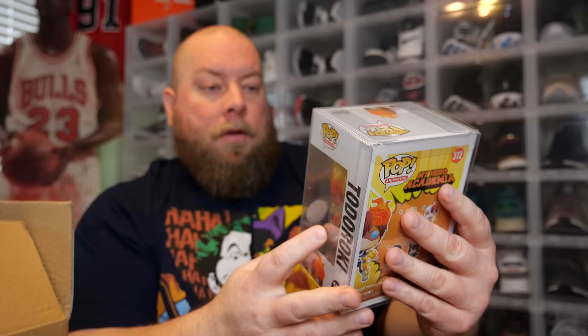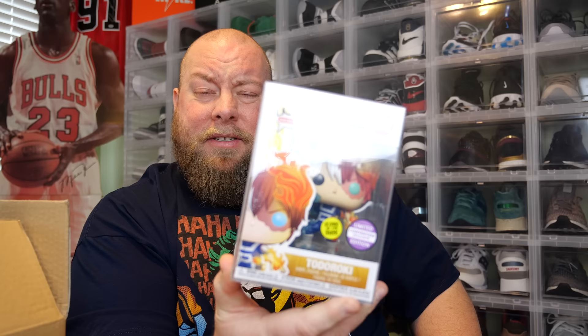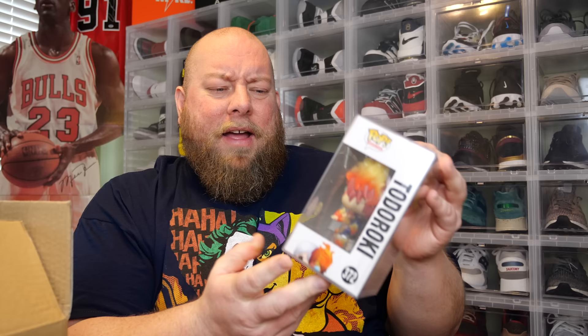One, two, three - My Hero Academia, Todoroki. I think out of all my mystery boxes I've opened from several companies, this is my third Todoroki, I think. It's still worth like $50 though. So that first box wasn't bad. On to the second box.